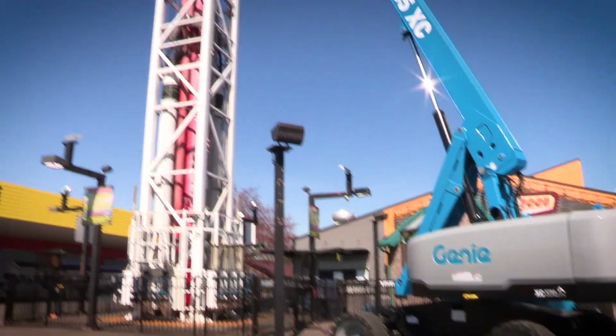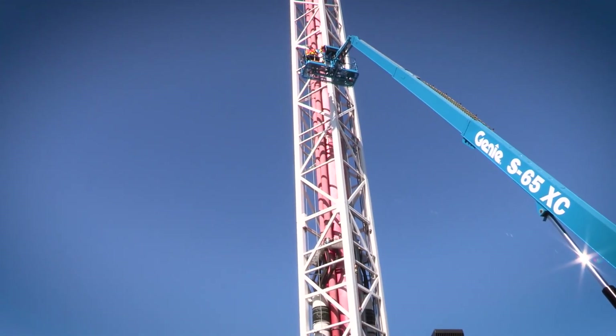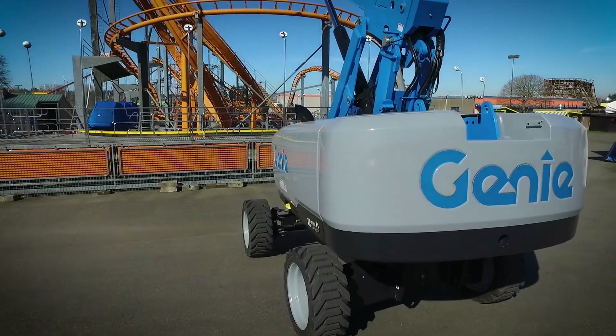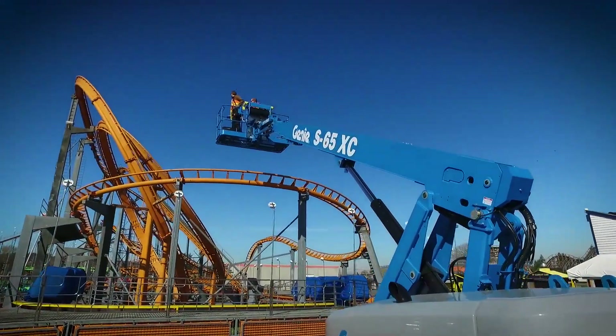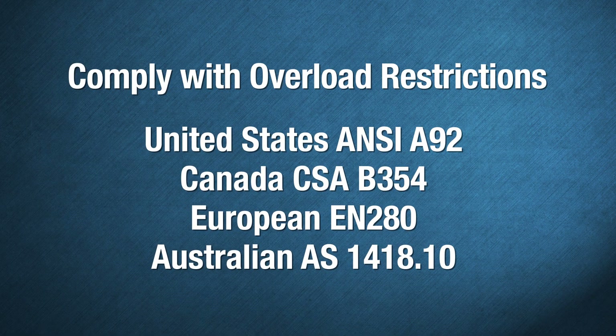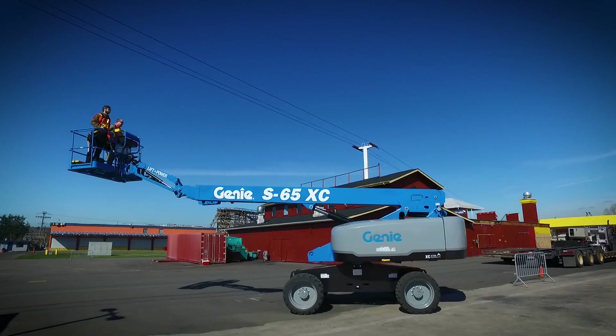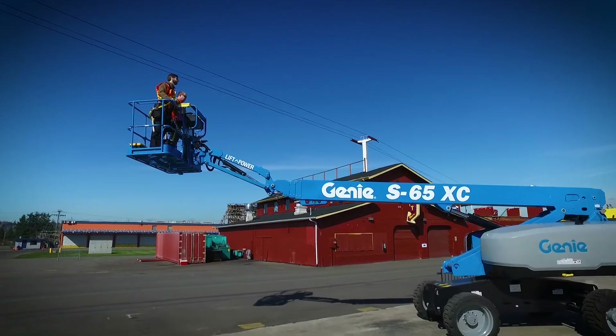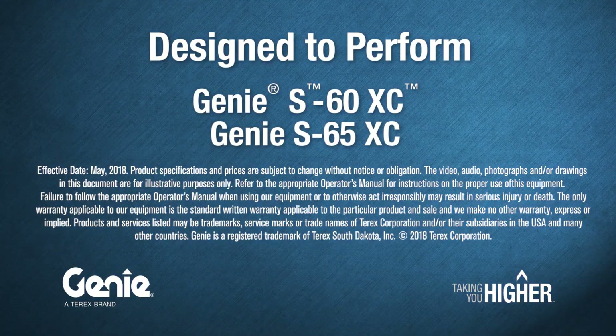Easy to spot on job sites, these XC machines are our unique response to a growing worldwide market trend. These Genie XC models are built tough and comply with overload restrictions and standards in the US, Canada, Europe, and Australia. For more information on the Genie S60XC and S65XC telescopic boom lifts, visit genielift.com or contact your local Genie representative.